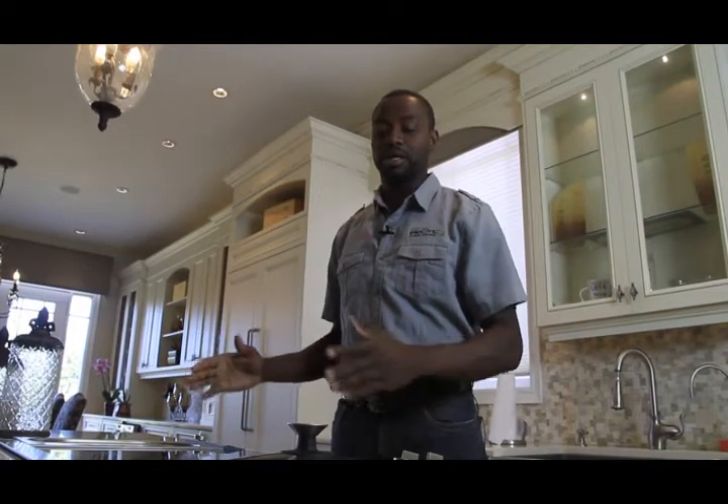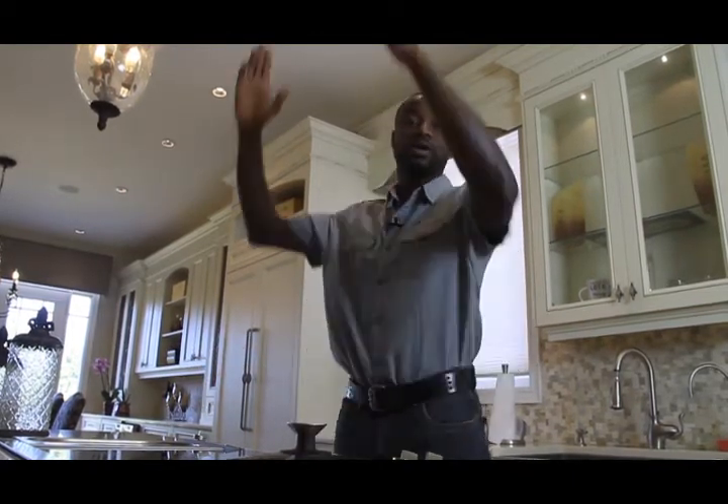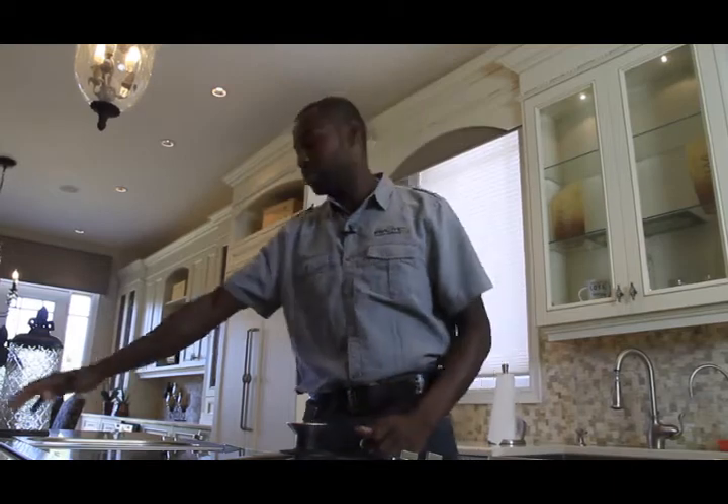Another modern feature you may not have considered: in the kitchen, typically when we have an island and put a cooktop in the island we have a hood fan above, but in this case we have a downdraft.